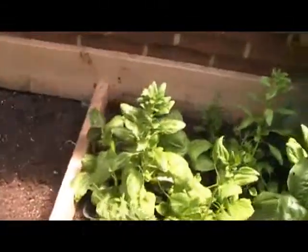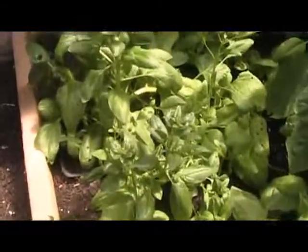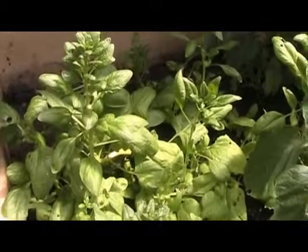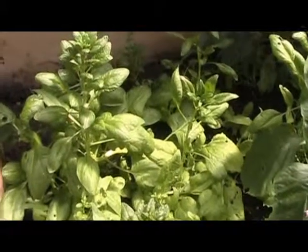Spinach. I've got spinach here and we're going to cut off some of that, take it back, and we're going to juice it. We'll see you back at the juicer in a minute.